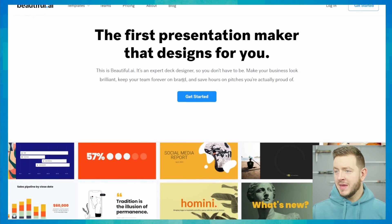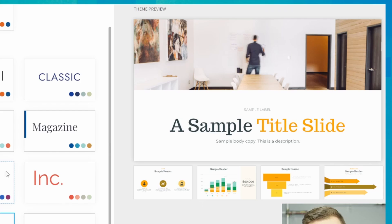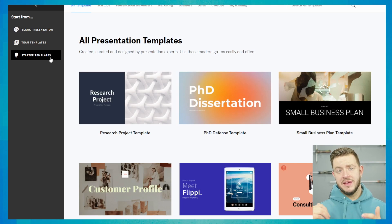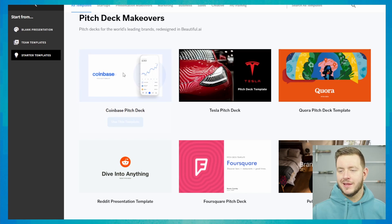Jumping in here, they have a free trial. When you go to create a new presentation, you can choose from one of their blank presentations using a theme like minimal, classic, or cheeky — that is pretty cheeky. Alternatively, you can choose from one of their starter templates, which is more of a finished product.